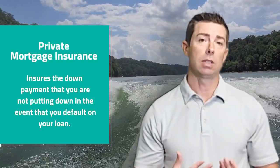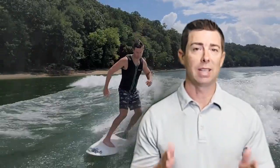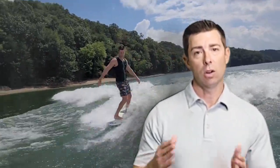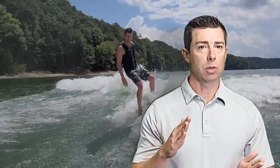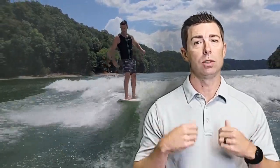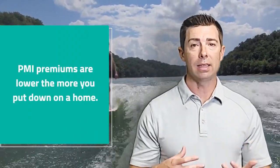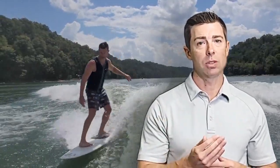So if something happens and the loan goes into default, the bank gets paid the full amount that they're owed because there's an insurance policy that covers the amount all the way to the 20%. For example, if you put down 5%, you have 15% of the 20% that you did not put down, so there's an insurance policy on that 15%. If you default, that 15% gets paid to the lender. The PMI premiums are based on how much money you borrow and they decrease the more you put down — at 5% increments.